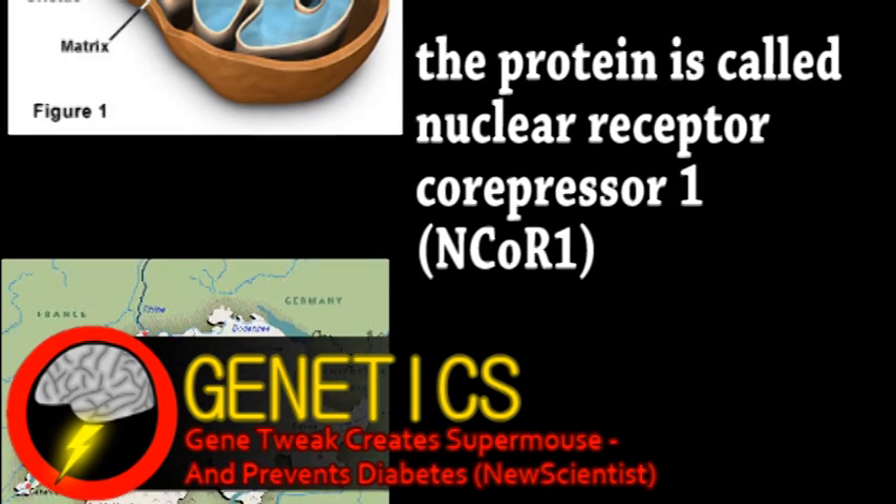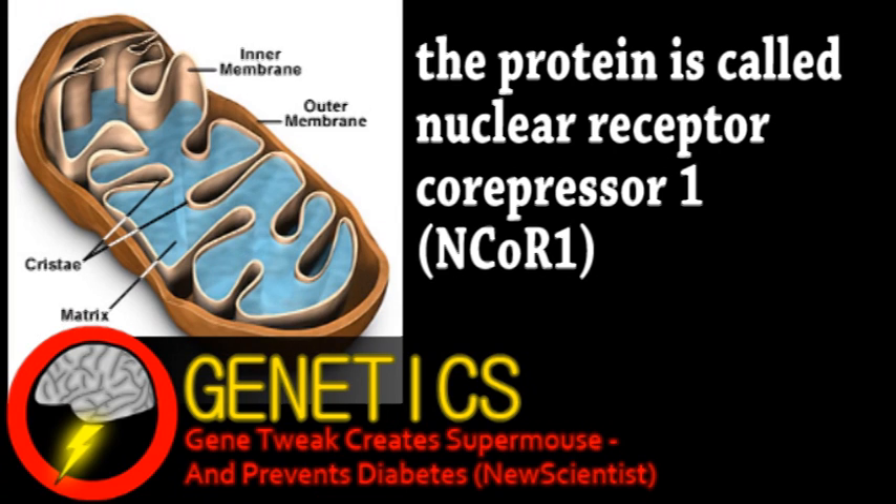Without this protein, the muscle's mitochondria seemed to work at maximum almost all the time, allowing the modified mice to run twice as fast per hour on average. A separate experiment knocked out this same gene in fat cells of mice.